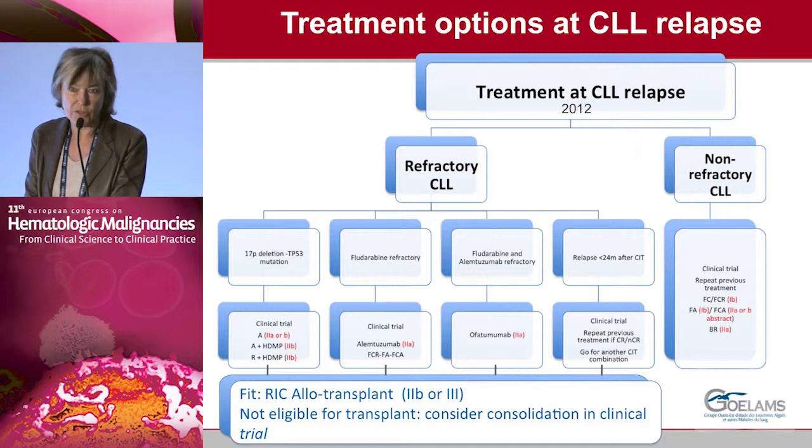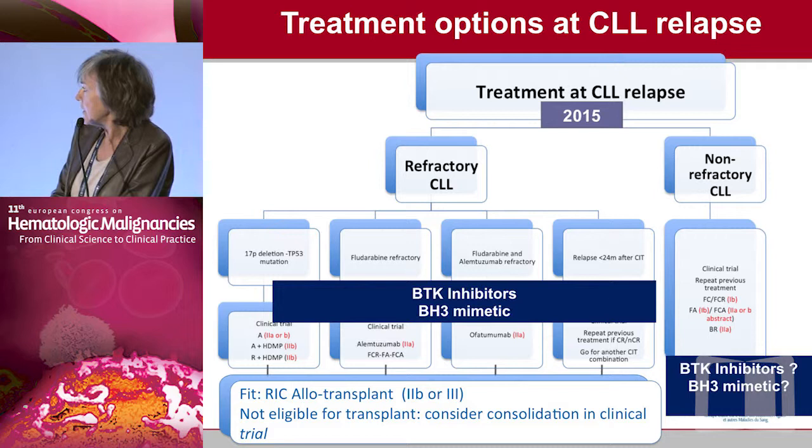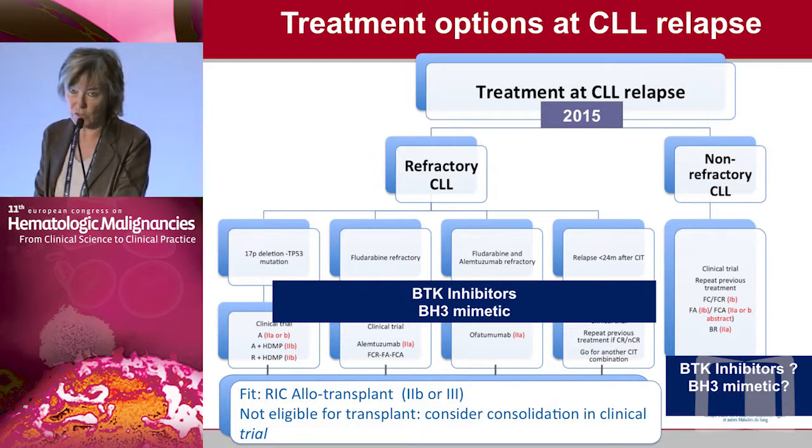In 2012, for relapsing/refractory patients with 17p deletion we used alemtuzumab, high-dose methylprednisolone, or combinations with fludarabine or ofatumumab. For non-refractory patients we used immunochemotherapy. Now in 2015, for all these patients we have to use BTK inhibitors or BCL2 mimetics, alone or in combination, and for non-refractory patients we can ask questions about these new compounds.